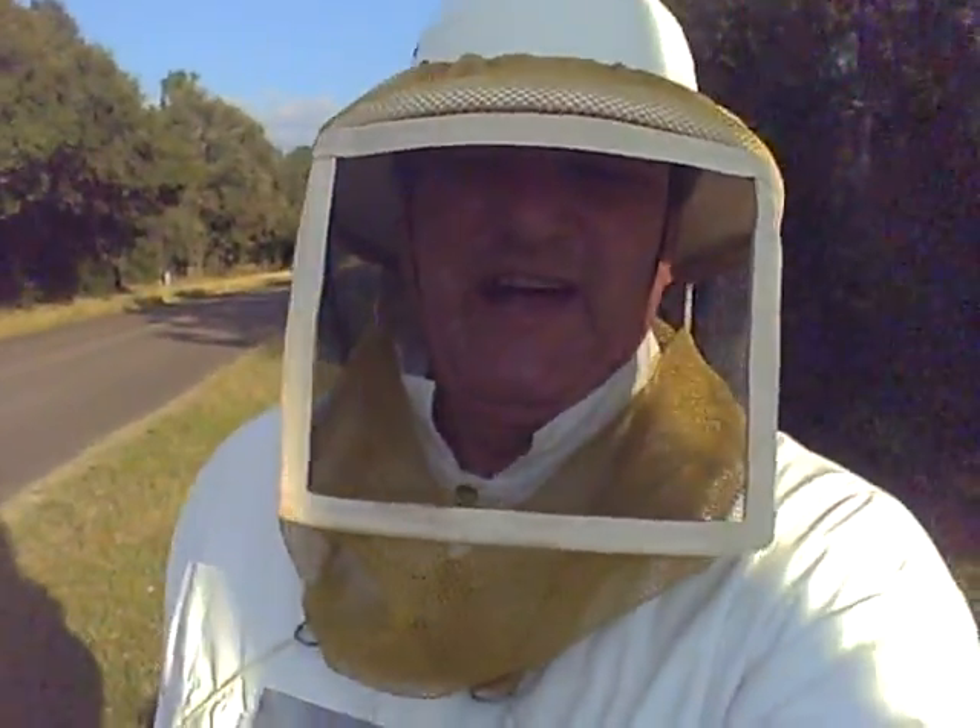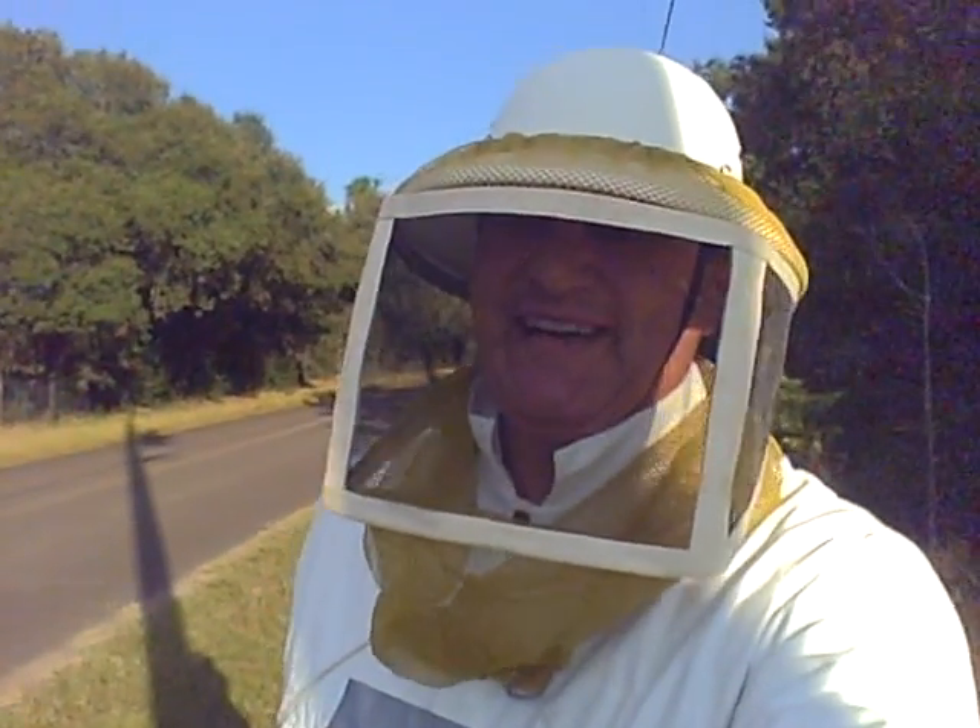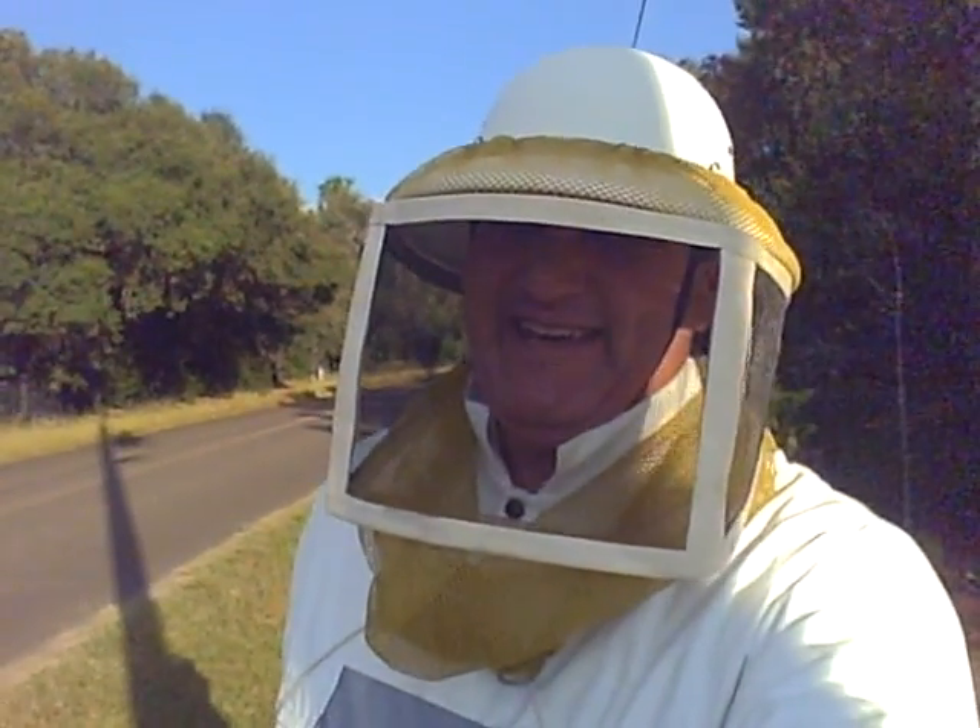This is entomologist Richard Martiniak, All Florida Bee Removal, as always, saying have a busy day.